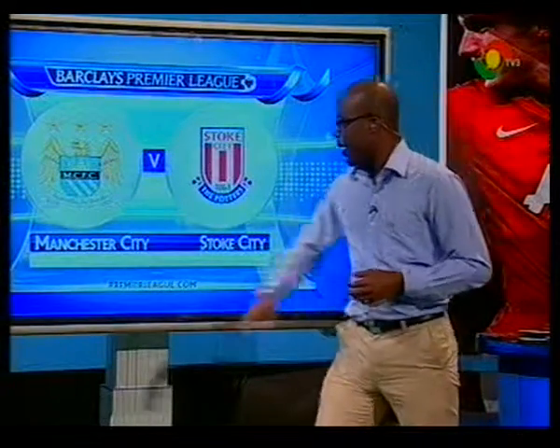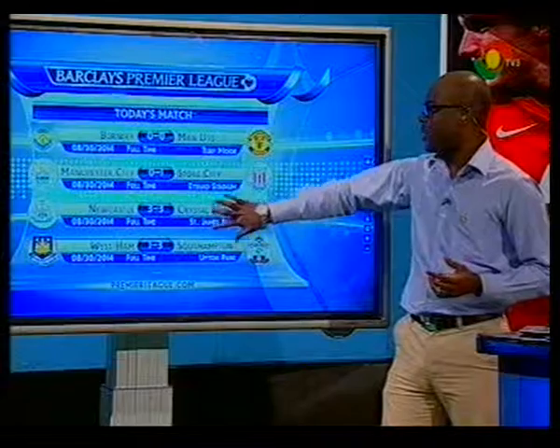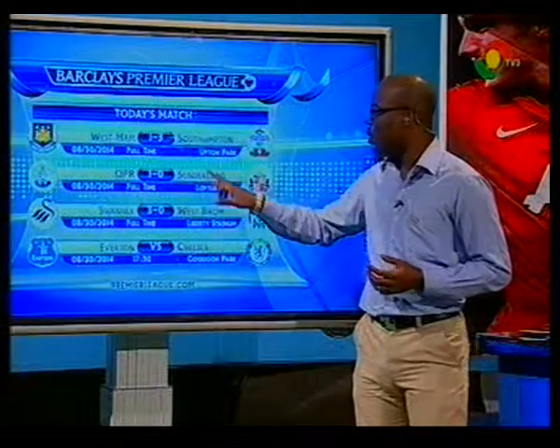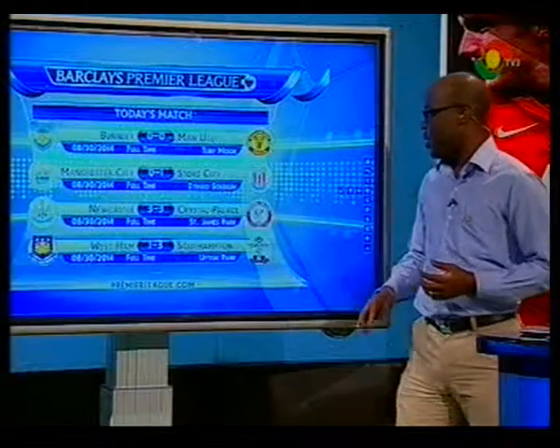Let's go back to the results from today's matches. Man United versus Burnley - we've already spoken about that, goals between the two teams. Manchester City losing at home to Stoke City. Newcastle against Crystal Palace - that game ended three-all between the two teams.